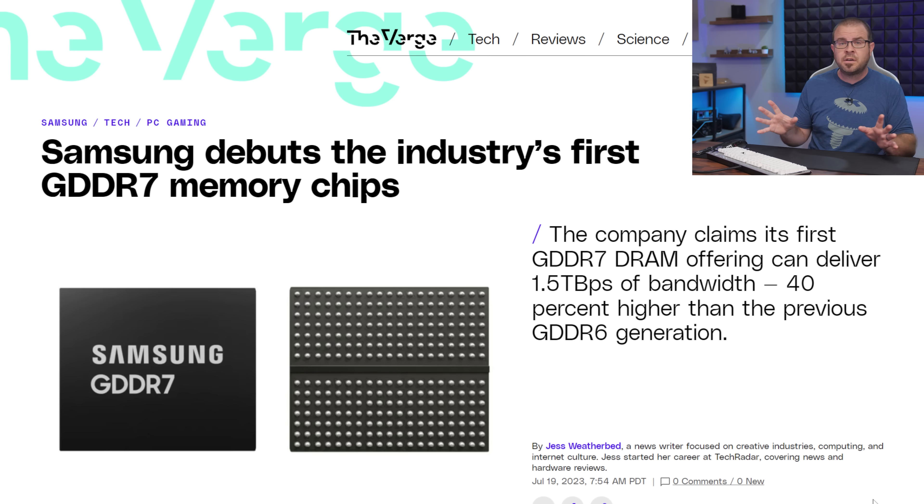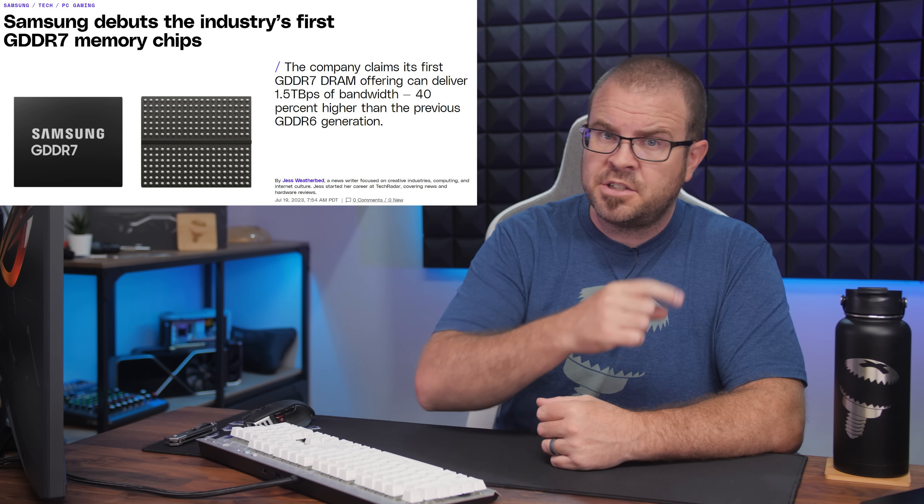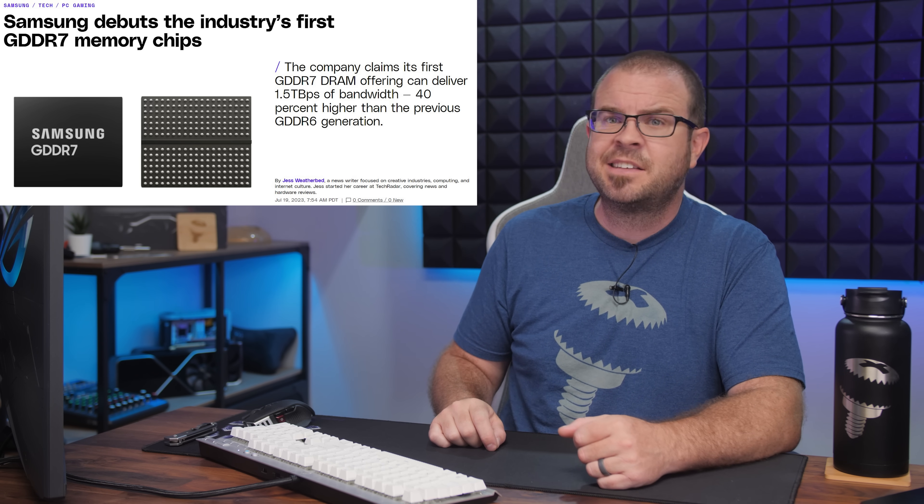Speaking of new PC hardware, we are once again poised on the precipice of another shift to the next generation of graphics card memory technology, and all the big players are getting in on it. It began a little over a week ago, last Wednesday, when Samsung officially announced their industry-first GDDR7 memory chips. So, suck it GDDR6 and GDDR6X — you think just adding an X to something makes it cool? It actually does not. It's usually a bad idea.